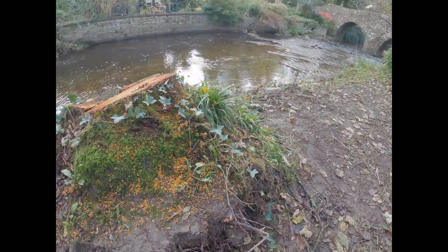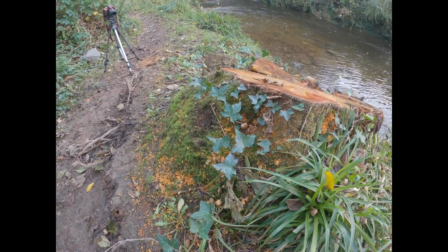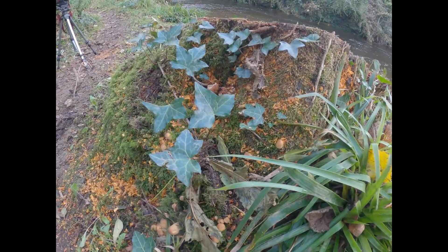There's some more round here. I might actually move the camera around in a moment and see if we can get some of these. There's some really nice ones with the orange and greens.